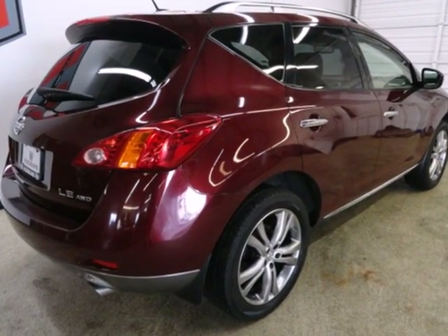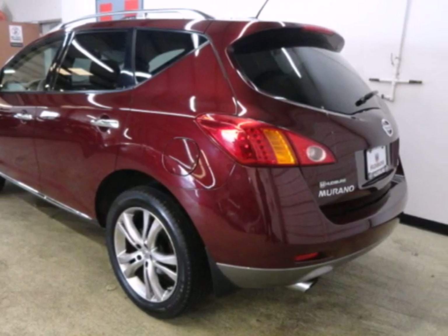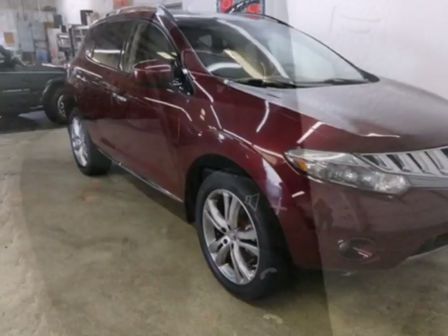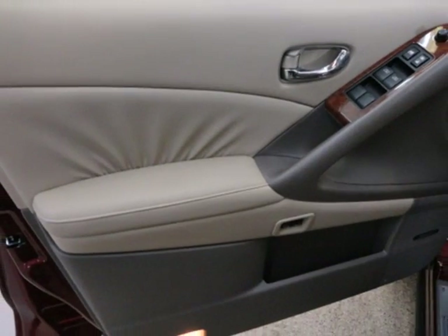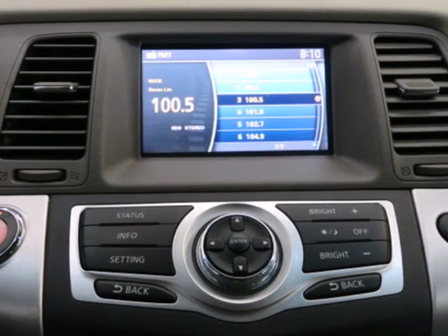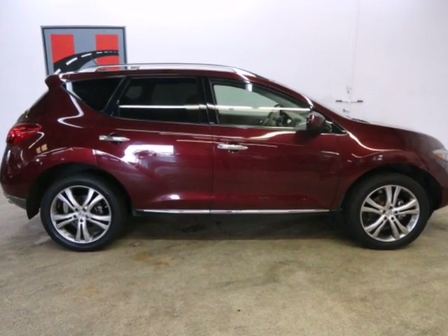With its powerful V6 engine and smooth ride, you'll think the roads were repaved just for you. It also features full power accessories, multiple airbags, and sleek aluminum interior trim. And with comfortable seating for five, along with abundant storage options, you'd be hard-pressed to find a more capable crossover to suit you and your family's needs.